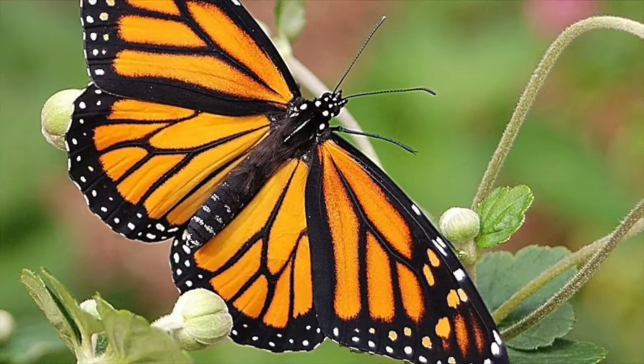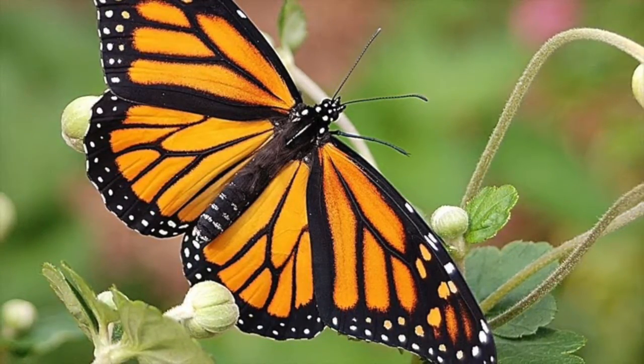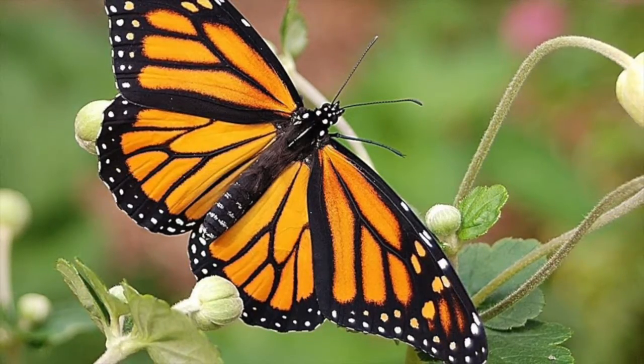The monarch has orange wings with black veins, white spots, and black antennas. The monarch butterfly has very interesting colors to warn predators that they are poisonous.